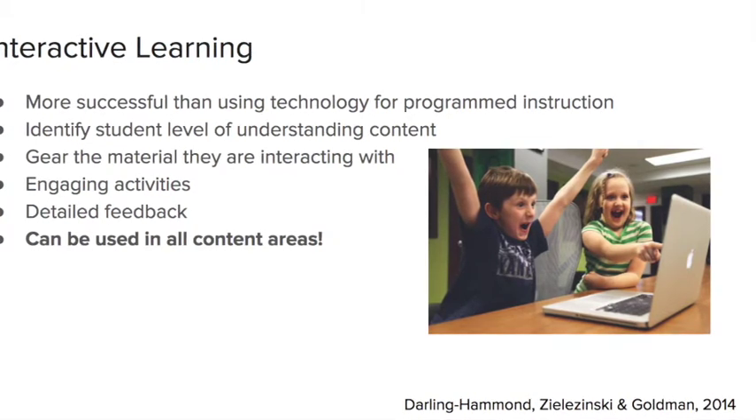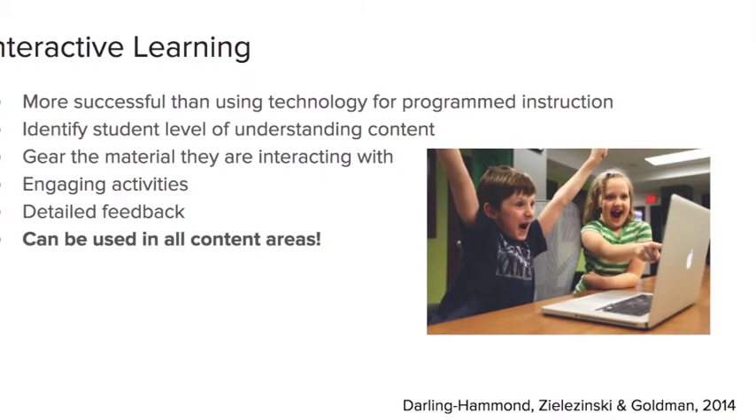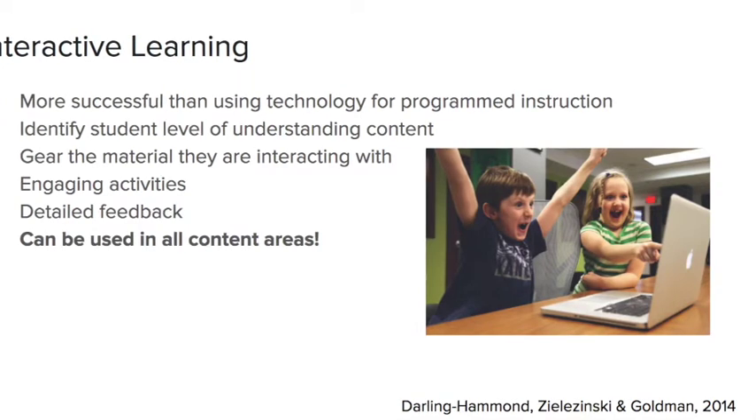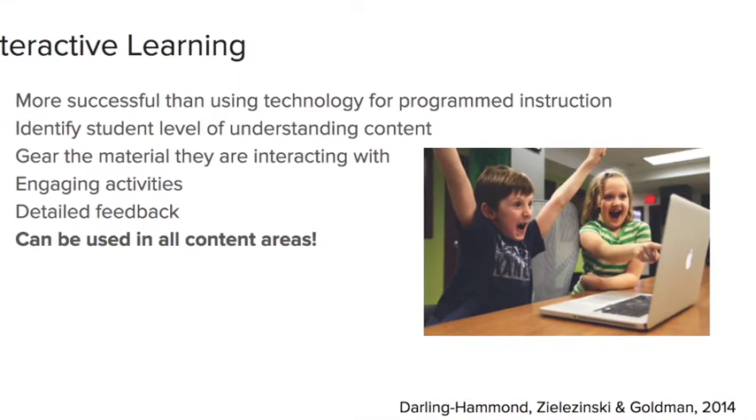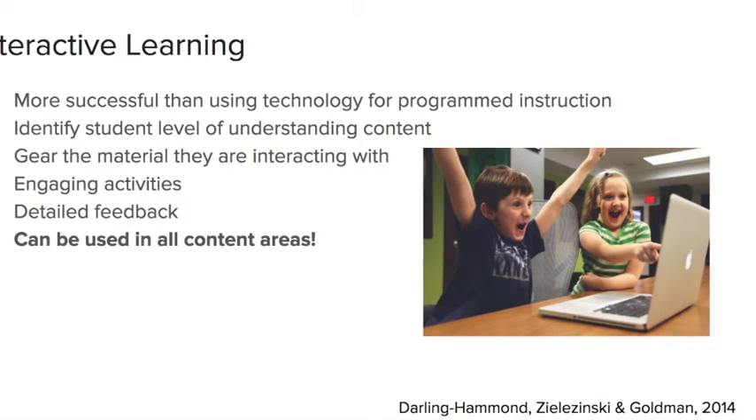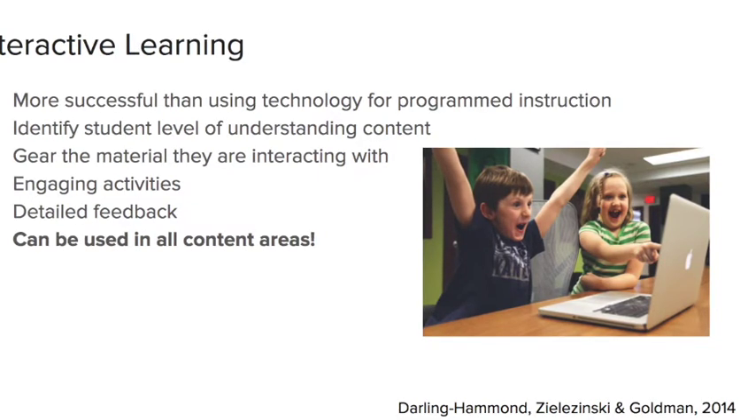You can have maps, digital field trips — which are really cool — videos, and hyperlinks to definitions. These multiple modes allow opportunities for students to grasp more difficult concepts by interacting directly with the content and material.